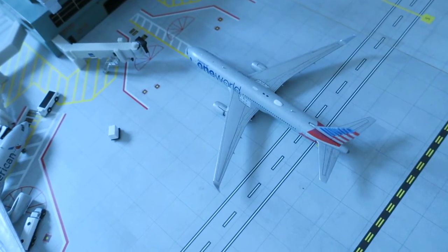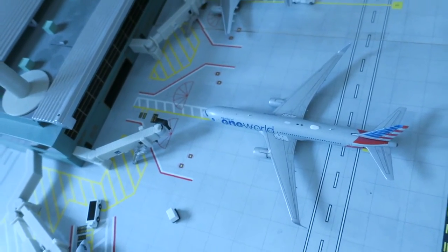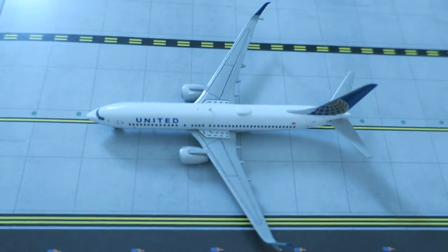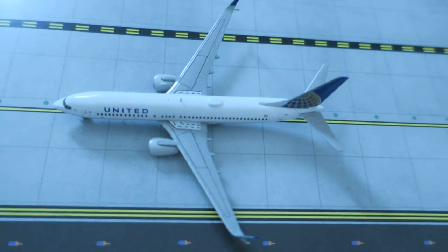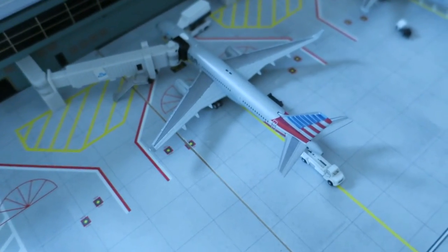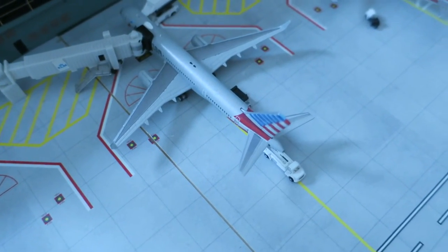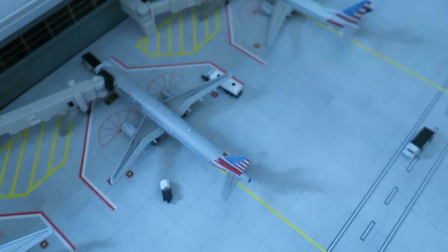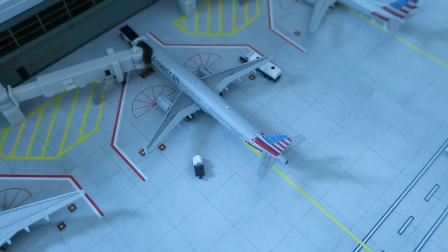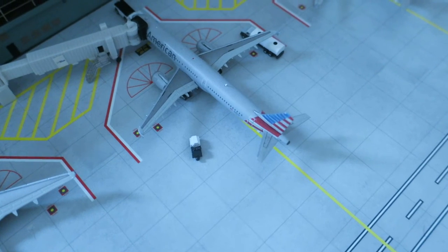Right here we have an American Airlines Boeing 767-300ER in a one-world livery pulling into its gate, having arrived from London and departing back to London. We also have a United Boeing 737-800 in old livery that arrived from Houston and will depart back to Houston. Right here is an American Airlines Boeing 737-800 and an American Airlines Boeing 737-500 that arrived from Paris and will depart back to Paris.